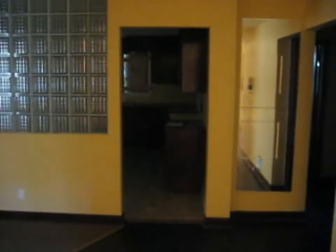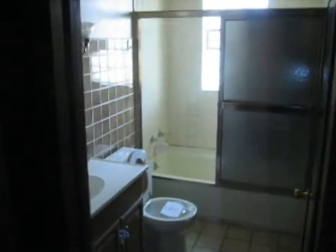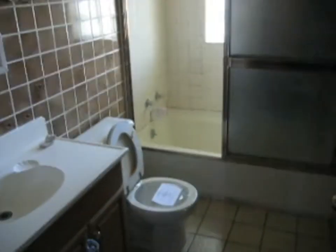Two bedrooms and a bathroom. This is the living room — hardwood floors. As we veer to the right here, we've got our bedrooms. Bedroom number one. Bedroom number two. Both with hardwood floors. This level's bathroom has a ceramic tile floor.